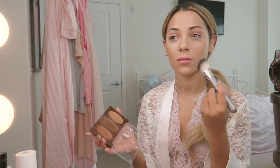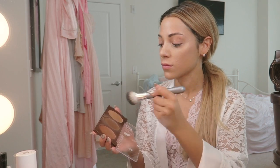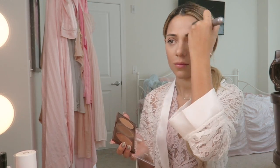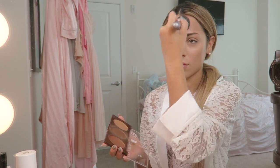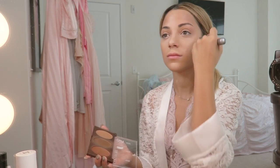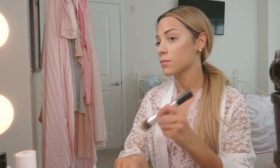For the contour, I will be using my CoverGirl True Blend Contour Palette. These bronzers are very creamy so they're very easy to apply. And now I'm just going back with my foundation and cleaning up the contour.